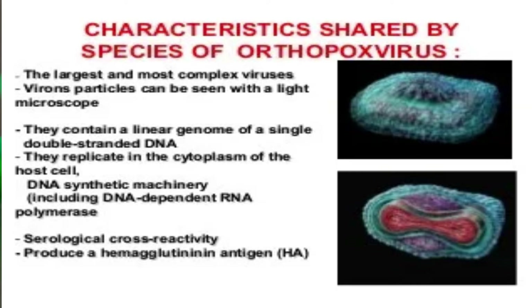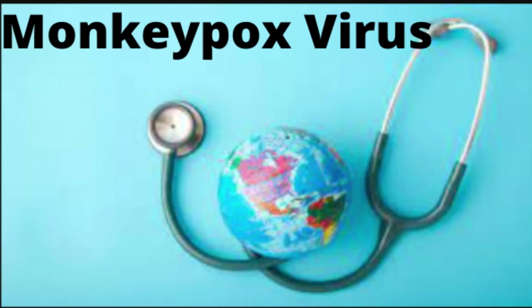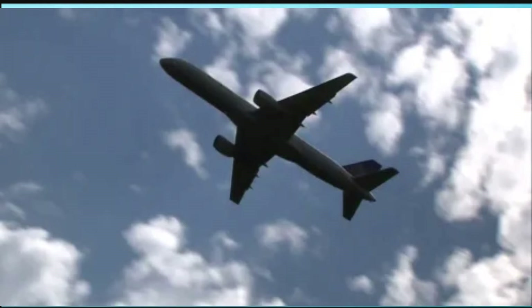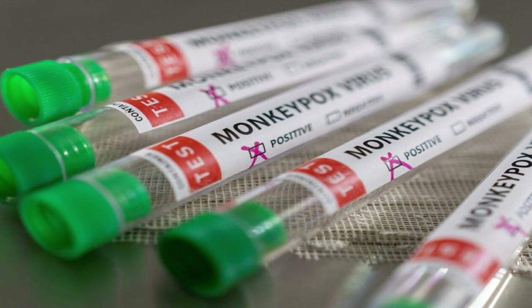It was first discovered in 1958 when two outbreaks of pox-like disease occurred in colonies of monkeys kept for research. The first recorded case of monkeypox virus in humans was in 1970, found in the Democratic Republic of Congo during a period when they were trying to eliminate the smallpox virus. Monkeypox cases in people have since occurred outside of Africa, linked to international travel or imported animals to different countries.